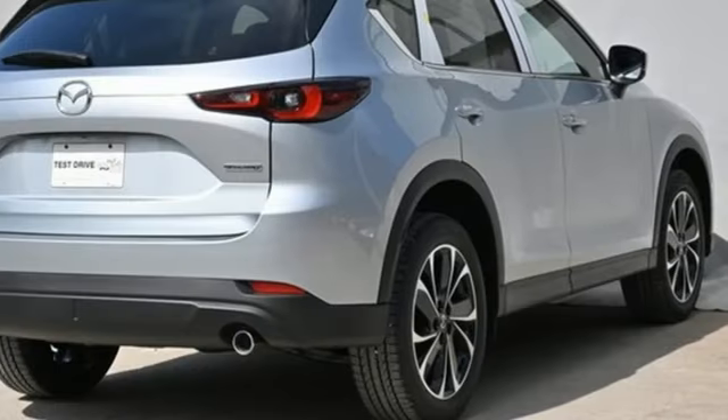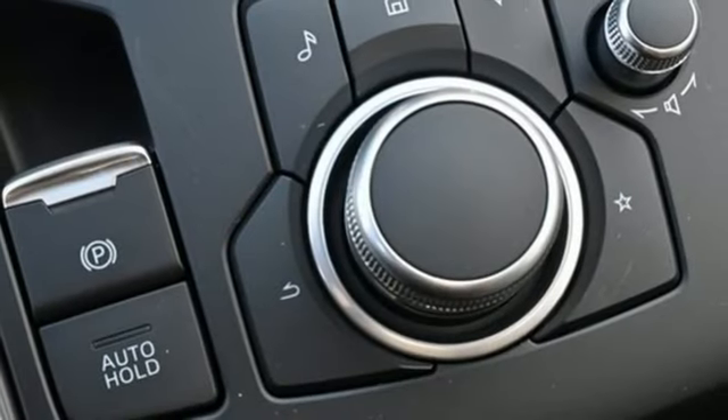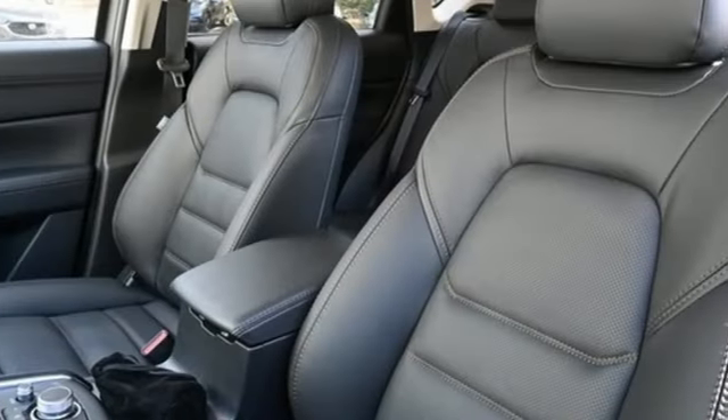Also included: Wi-Fi hotspot, external memory control, express open sliding and tilting sunroof, doors and push-button start proximity key, and inline four-cylinder engine.